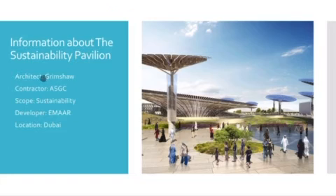The architect of the Sustainability Pavilion is Grimshaw. The contractor is ASGC. The scope is Sustainability. The developer is EMAAR and the location is Dubai.